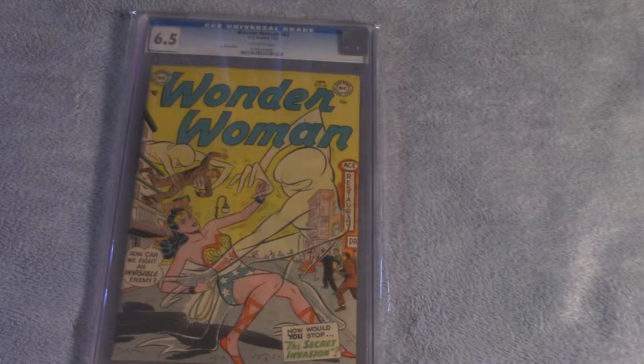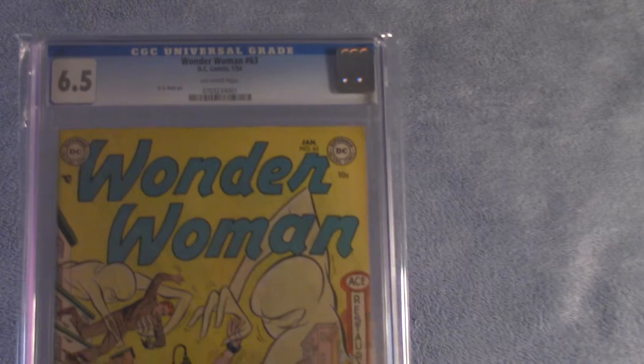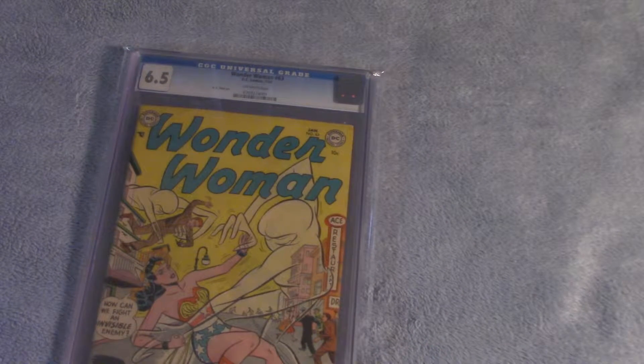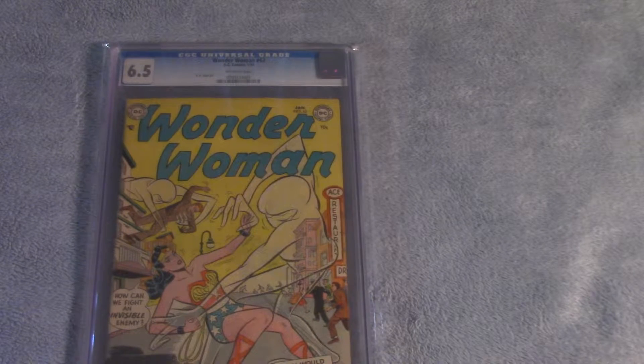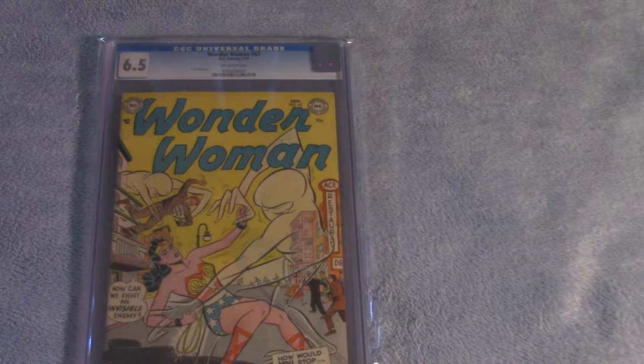Hello YouTube land and welcome back to my continuing series of vintage Wonder Woman comics. Here we are first off with Wonder Woman number 63, from January 1954, CGC graded 6.5 with off-white pages. Wonder Woman comics from this era are extremely hard to find in any condition.